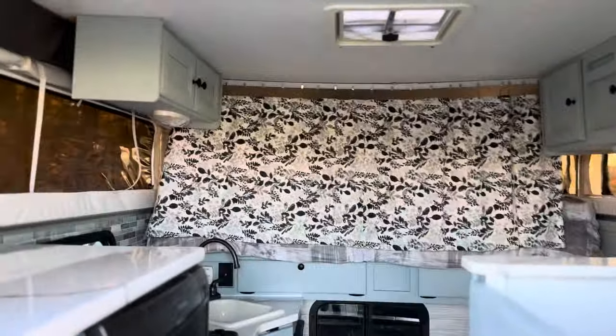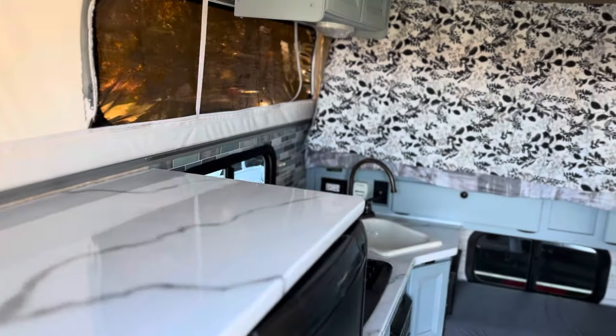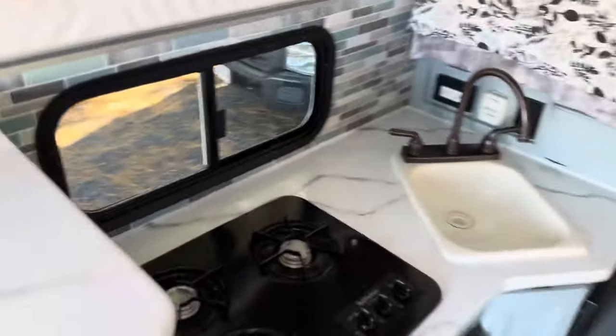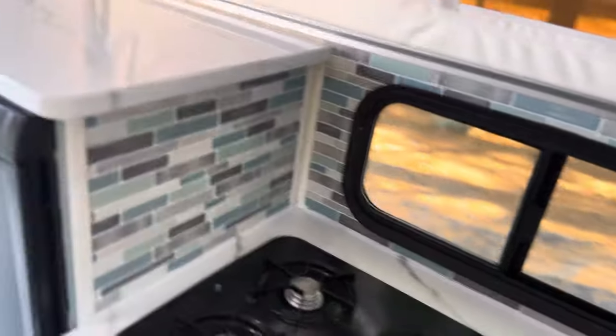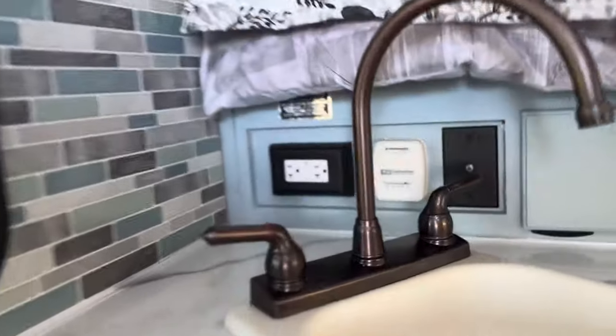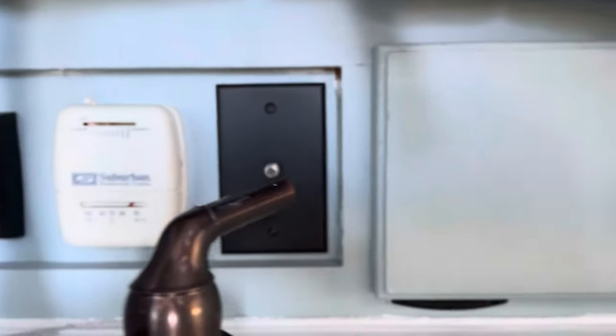Coming inside the camper, the first thing you notice is the epoxy countertops done throughout with a marble look. There's a three-burner gas stove you light with a match or lighter, a tile backsplash, tile sink with hot and cold water, electrical outlets, a thermostat, and coax.